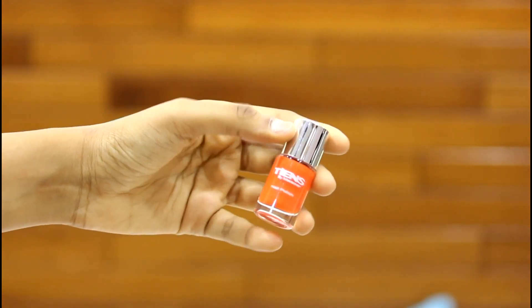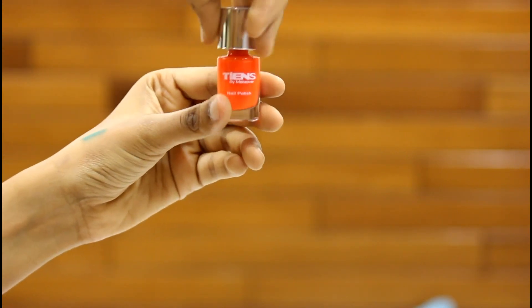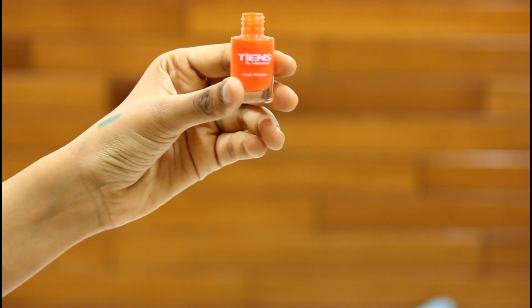The last product is the nail polish. It's by Teens — 'Teens by Makeover' — in shade 43, a neon orange shade. Funny thing is I already have the shade by Colorbar. But the consistency is really nice — smooth and liquidy. So in total I've got five products in this MSM box.